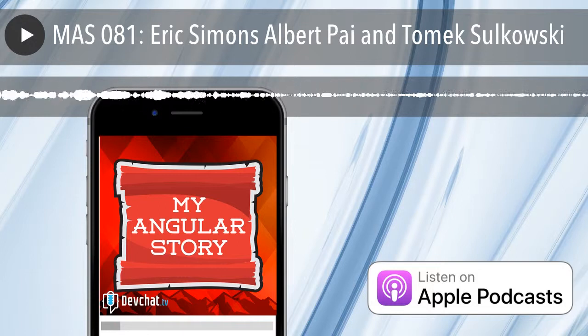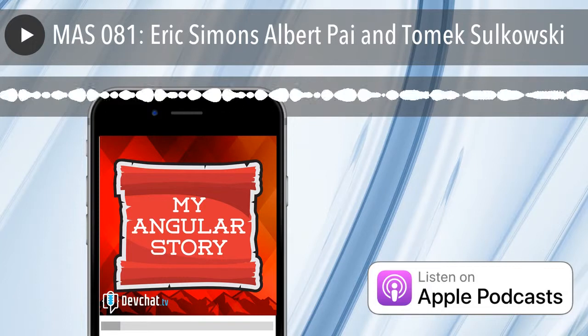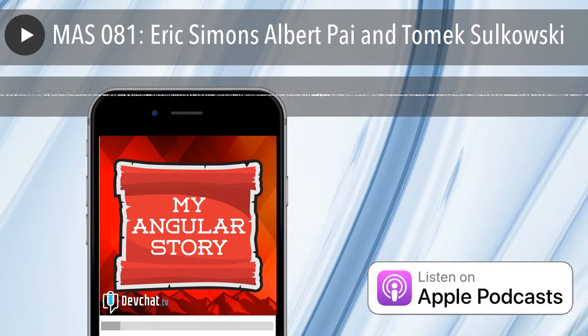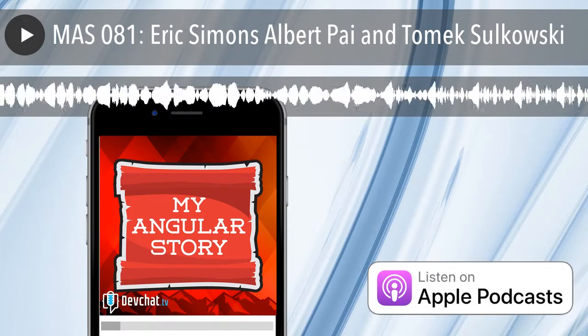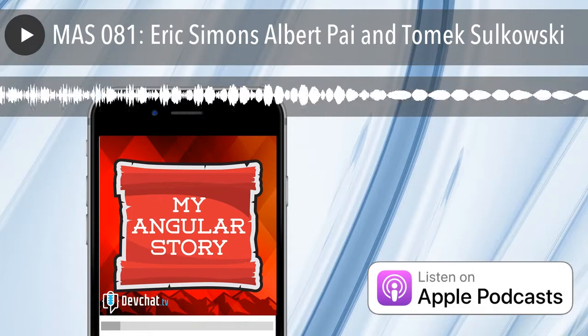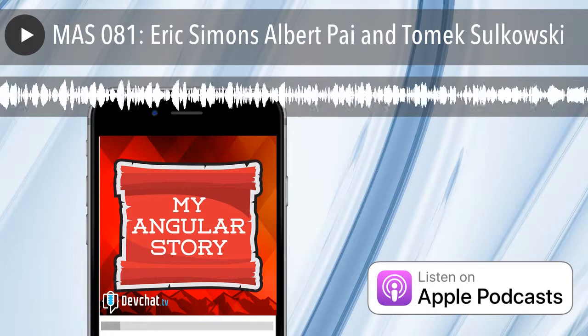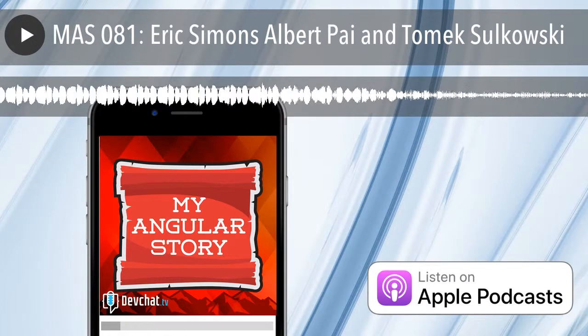We're back in the podcast booth at ng-conf and I have the folks from StackBlitz here — Eric Simons, Albert Pi, and Tomek Solkowski. Nice to meet you. And the guy that's been carrying the rocket around — that's me.